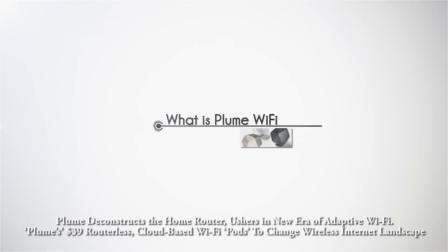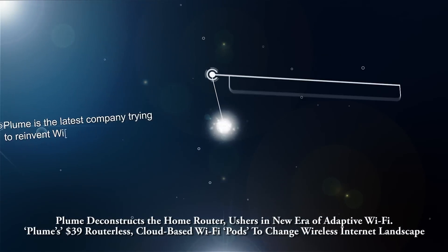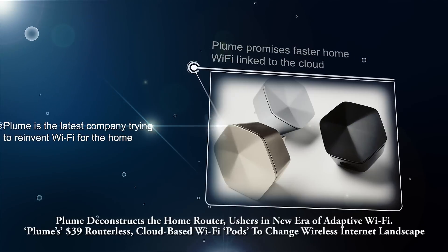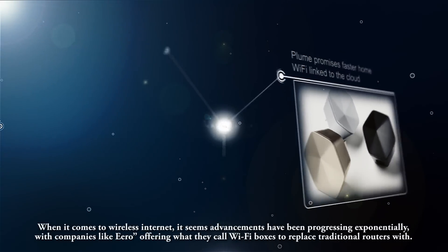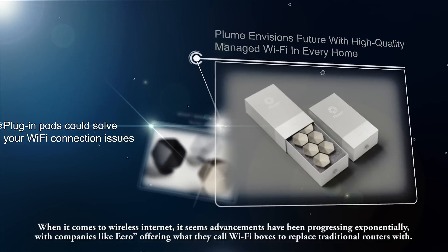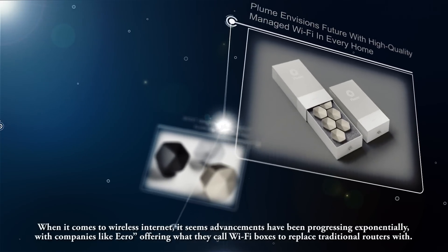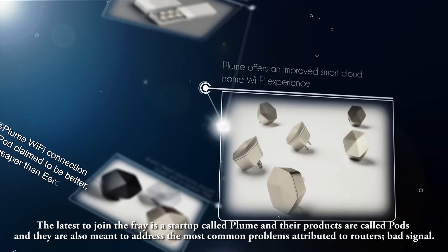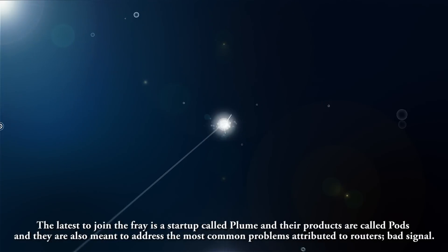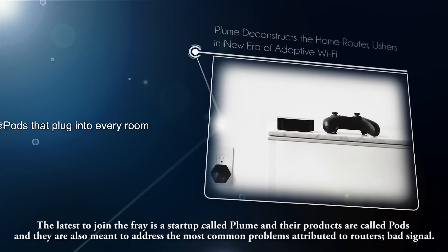Plume deconstructs the home router, ushering in a new era of adaptive Wi-Fi. Plume's $39 routerless, cloud-based Wi-Fi pods aim to change the wireless internet landscape. When it comes to wireless internet, advancements have been progressing exponentially, with companies like Aero offering Wi-Fi boxes to replace traditional routers. The latest to join the fray is a startup called Plume, whose products are called pods, meant to address the most common problem attributed to routers: bad signal.